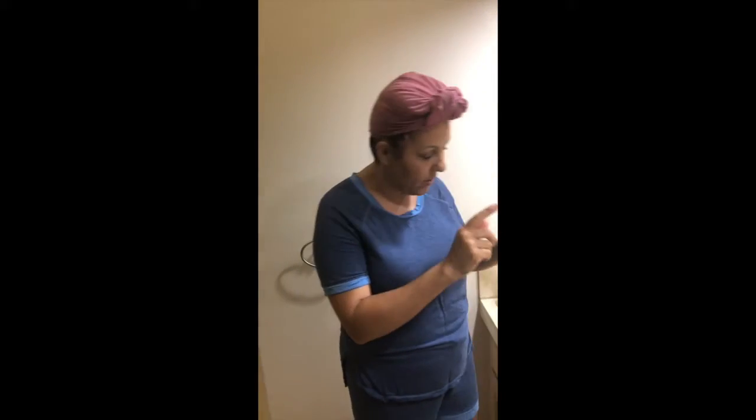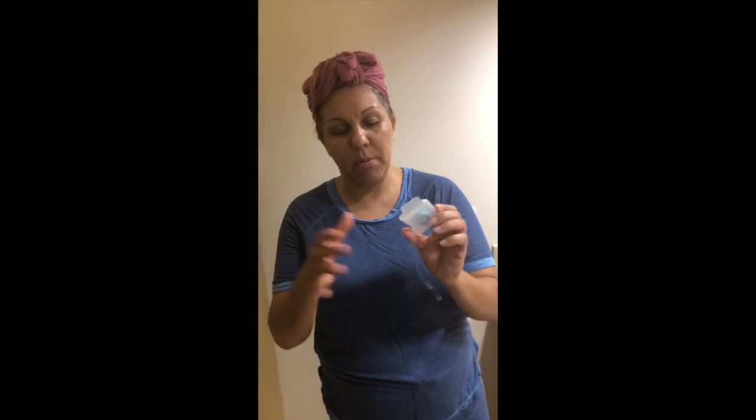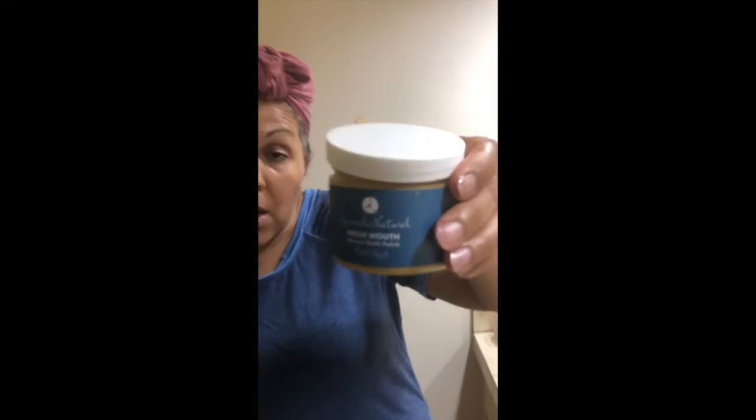I always brush my teeth again at night using our Fresh Mouth Tooth Polish, and I always floss. We don't make floss, but my recommendation is Cocoa Floss. It's a thicker dental floss coated in coconut oil, available in flavors like strawberry and peppermint. It's thick, it gets my teeth super clean, and it complements our Fresh Mouth Tooth Polish with its coconut base.